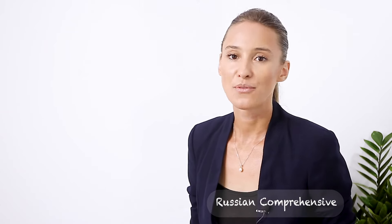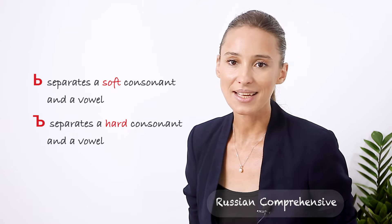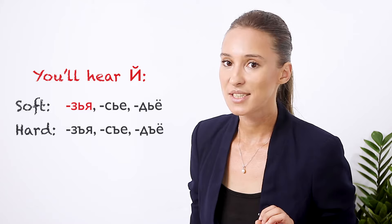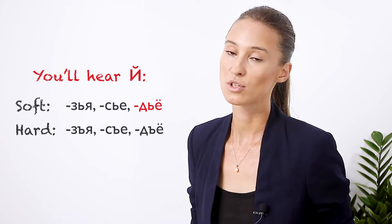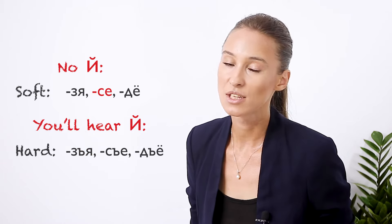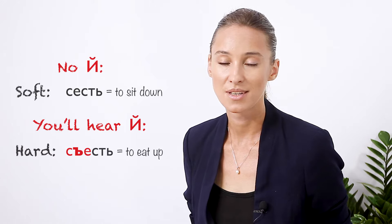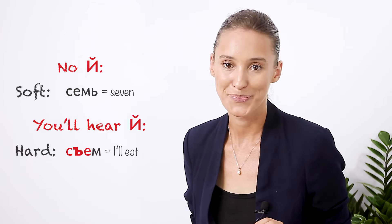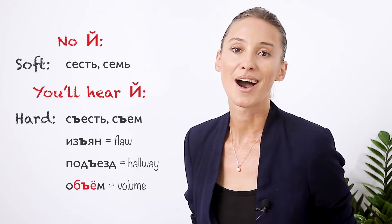The hard sign does a very similar thing — it also separates a vowel from a consonant. The difference is that it indicates that the consonant has to stay hard. Compare: зья, зья, съе, съё, дьё, зя-зья, съесть, семь-съем, изъян, подъезд, объём.